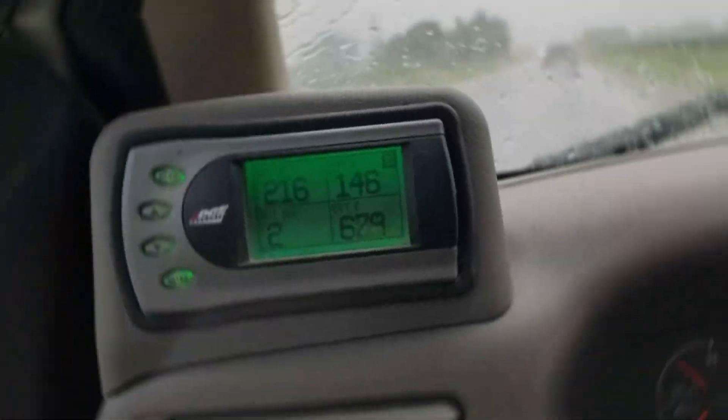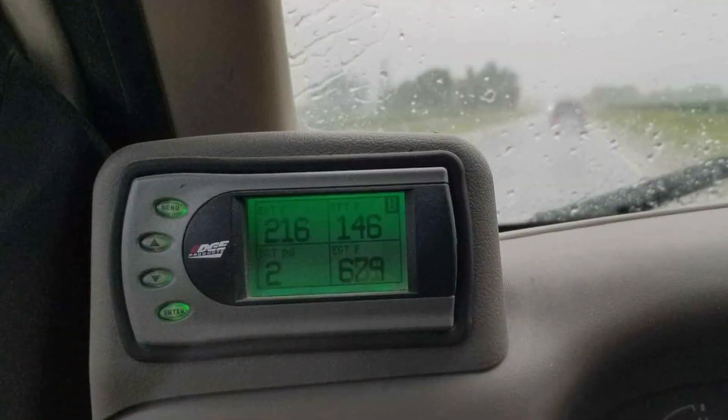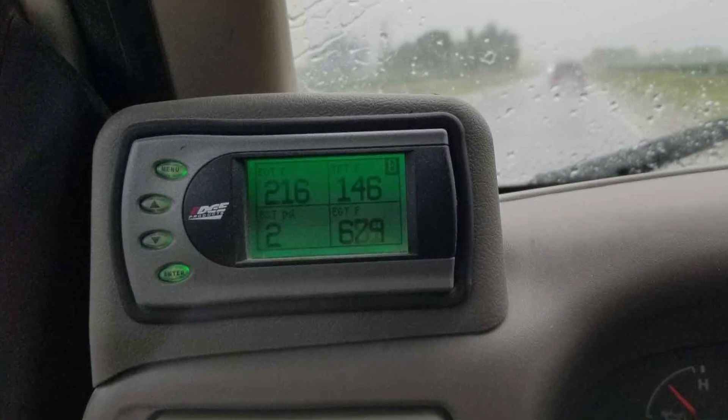The effectiveness of the Mishimoto cooler is evident in its ability to significantly lower transmission fluid temperatures, extending the life of your transmission and improving your vehicle's overall performance.